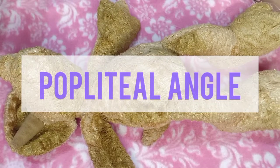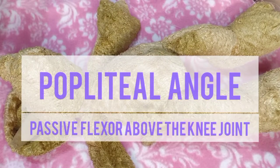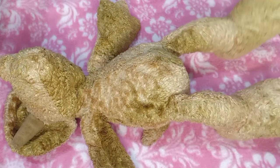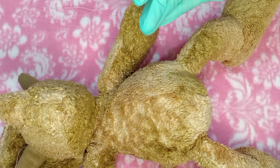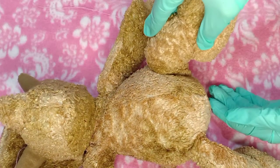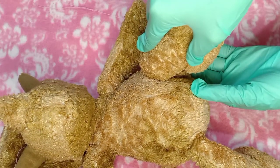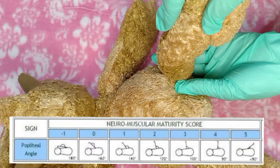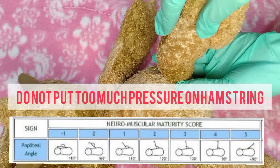Popliteal angle assesses the maturation of passive flexor tone above the knee joints by testing the resistance to leg extension while the infant's thigh is on the chest. While the baby is lying in a supine position, the thigh is placed on the abdomen, the knee is flexed, and after the infant is relaxed, the leg is extended until resistance is fully appreciated. Take note that you should not put too much pressure on the hamstring.